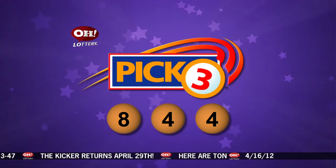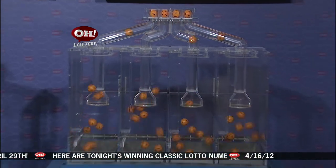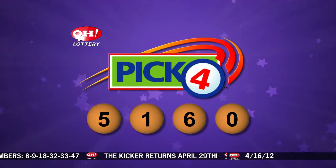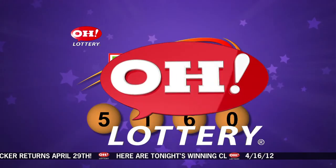Now we'll take a look at winning Pick 4 numbers. Number 5, a 1, number 6, and last is 0. So again, the winning Pick 4: 5, 1, 6, 0. And here are tonight's Rolling Cash 5 numbers.